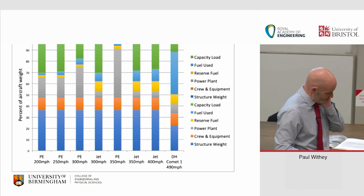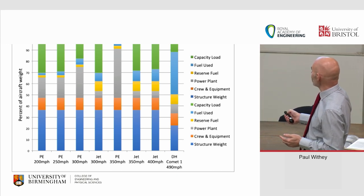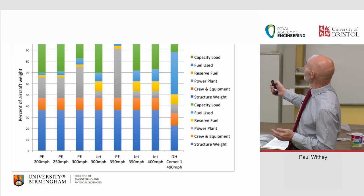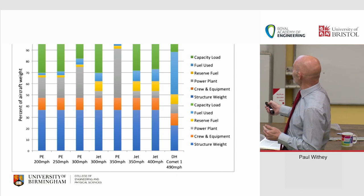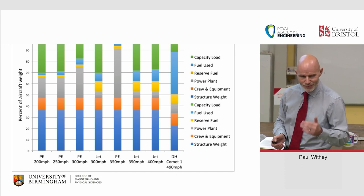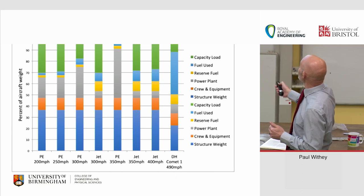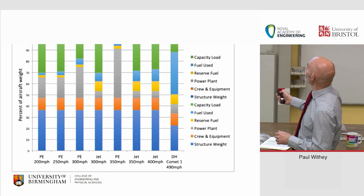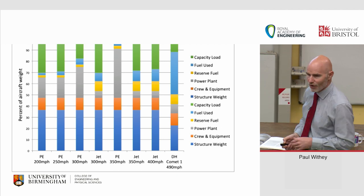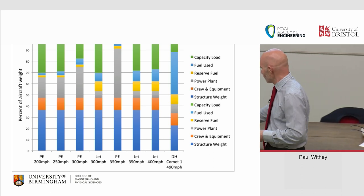Frank Whittle's data showed that a piston engine's capacity load — the payload you can carry — completely disappears at high speed, whereas jets retain it. That was Frank's major argument in the 1930s and early 1940s. De Havilland bore this out — the only reason their capacity load existed was because their calculations were done on a two-hour stage rather than the one-hour London-to-Paris route Whittle used. So de Havilland weren't exceeding what was thought of at the time as the viable operating point.